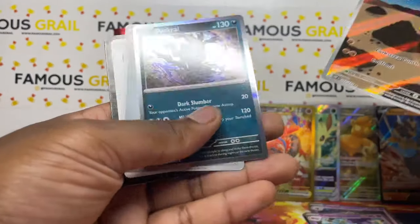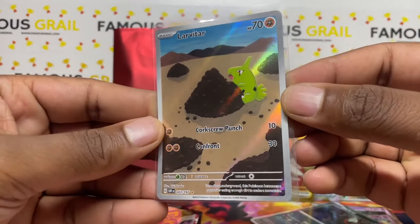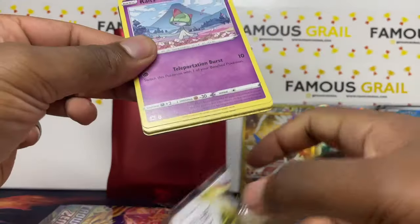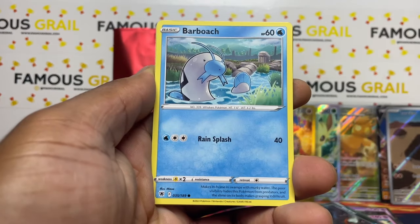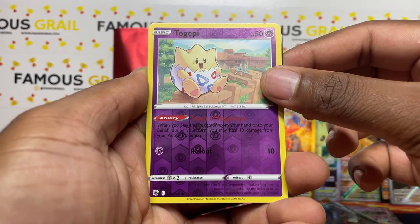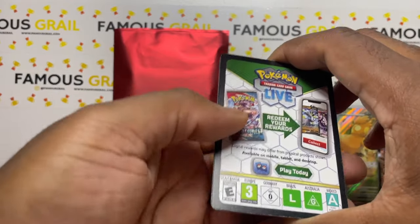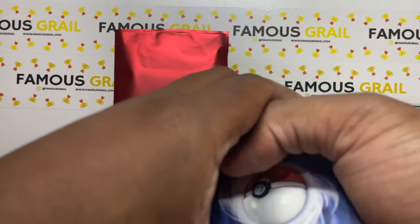Obsidian Flames — first reverse, then a dark-type holo — Larvitar! And another AR. ARs are not easy to pull so I'll take them. Again guys if you like this video make sure to like and subscribe. We've done other YouTubers' mystery packs and when they drop more we'll definitely buy them. Astral Radiance didn't do a card trick but unfortunately nothing special there.